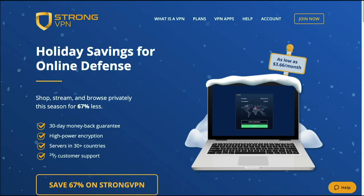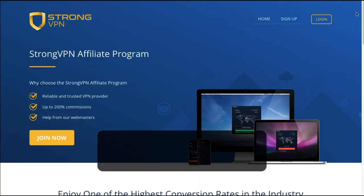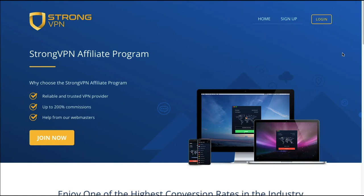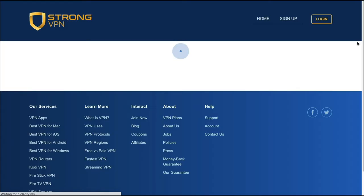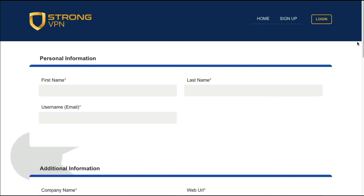Next is StrongVPN, and you can find them at strongvpn.com. Their affiliate program offers up to 200% commissions. All you have to do is click the join now button, fill out the signup form, and wait for approval. Great commissions, and you can find them at strongvpn.com.